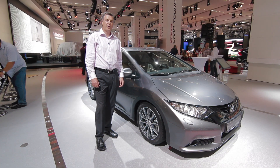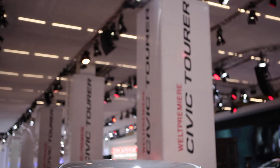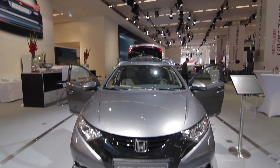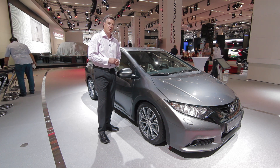Hello there. Today we're at the Frankfurt Motor Show here in Germany and we're very proud today to present the Civic Tourer. What makes this car unique is that it has been developed in Europe by European development teams based in the UK and in Germany.